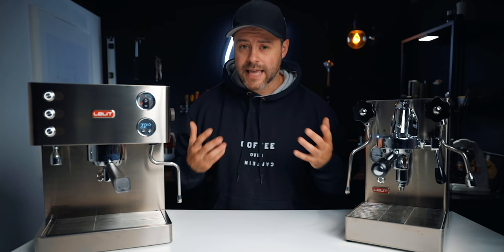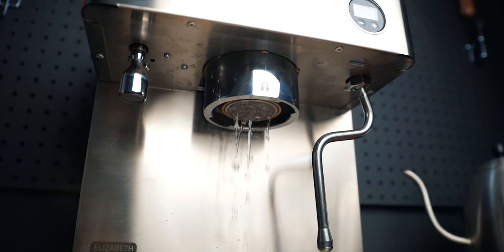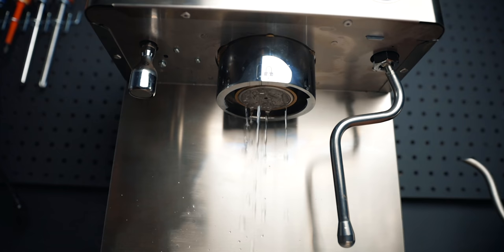For pulling back-to-back shots you'll want something more capable. The brew boiler at 300ml is pretty small — the pro is it heats up very quickly, but the downside is again limitations for back-to-back shots.